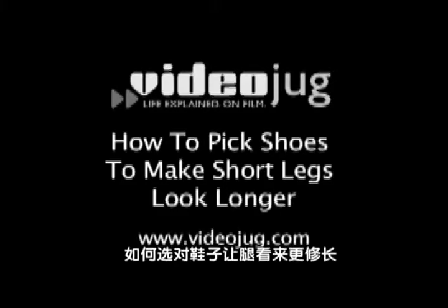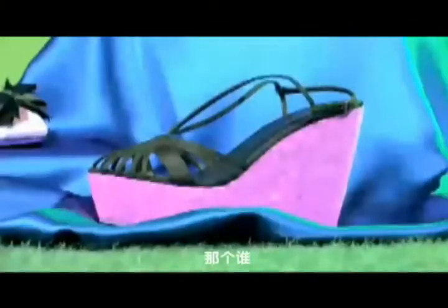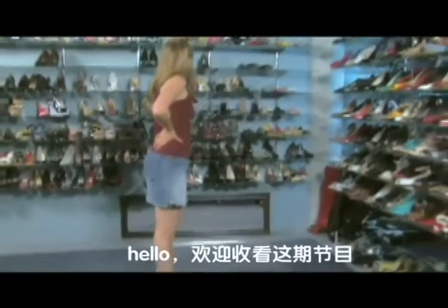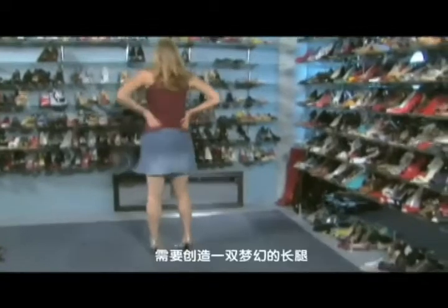How to pick shoes to make short legs look longer. Hello and welcome to VideoJug. When you're vertically challenged, you want to create the illusion of having longer legs. Looking taller is not as hard as it seems.